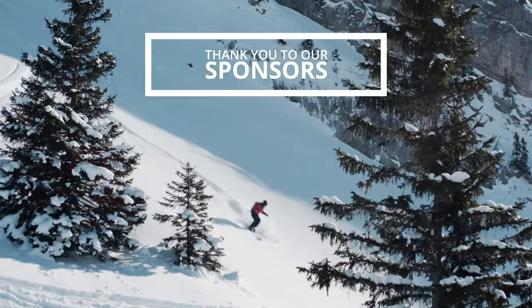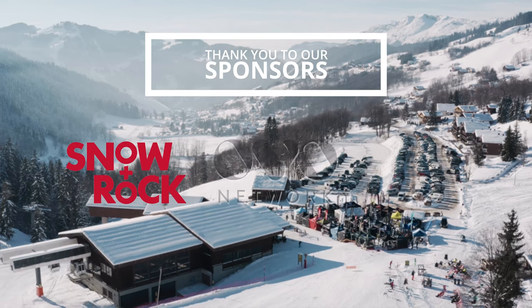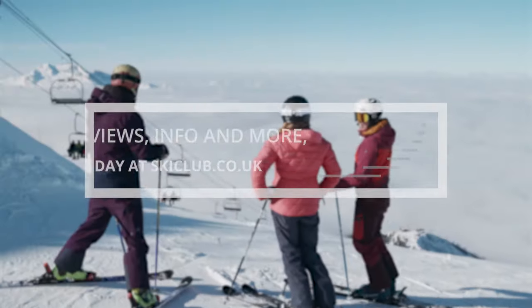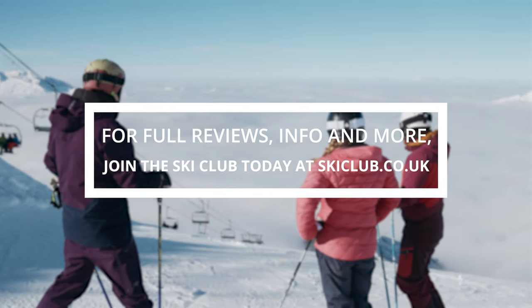Thanks so much for watching. We'd like to send a huge thank you to our sponsors — Snow & Rock, Husky, and Ovo Network — for all their support in making these videos possible. Check out links in the details below and more information on the Ski Club website.